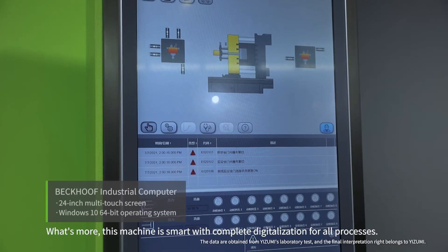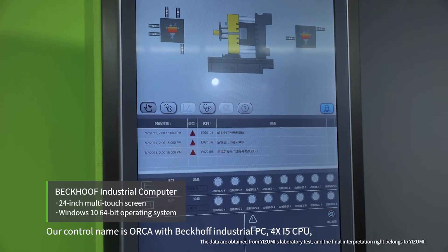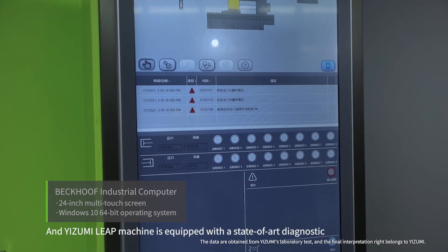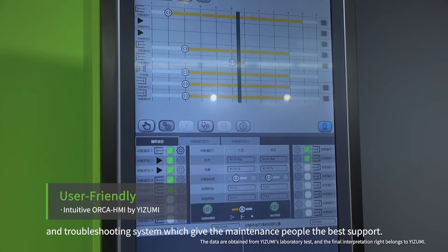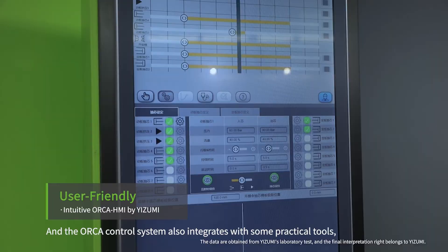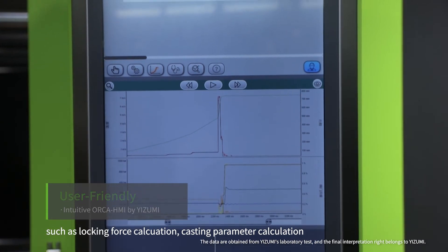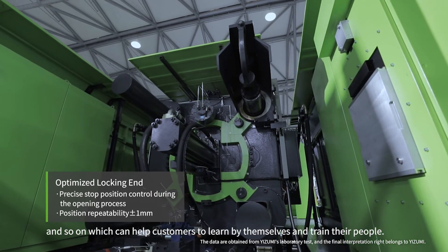What's more, this machine is smart with complete digitalization for all processes. Our control system is named Orca, with a back-office industrial PC, and provides a truly digital experience. The Izumi ECAST machine is equipped with a state-of-the-art diagnostic and troubleshooting system, which gives maintenance personnel the best support. The Orca control system also integrates practical tools such as locking force calculation, casting parameter calculation, and more, which can help customers learn by themselves and train their people.